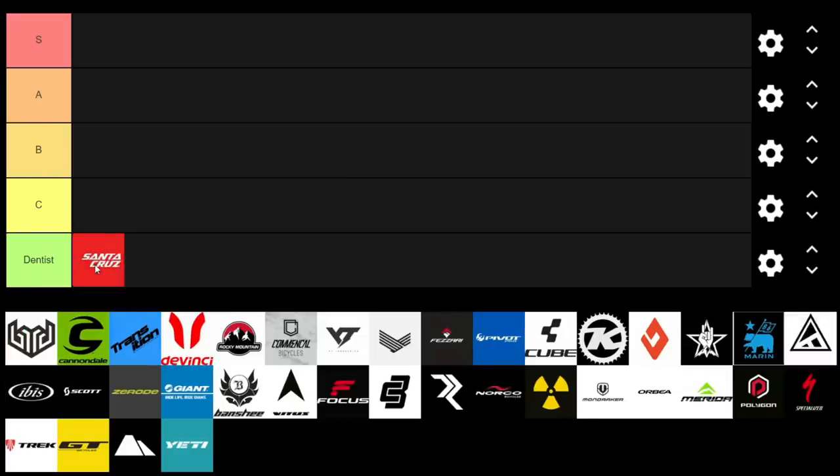The first brand on the list is Santa Cruz. Pretty much everyone wants to own a Santa Cruz — they're probably one of the coolest bikes on the market. Awesome bikes, great suspension performance and geometry, but the value really isn't there. They're definitely going into the Dentist tier, unfortunately.